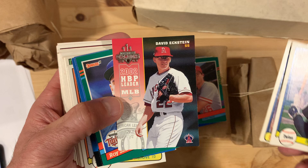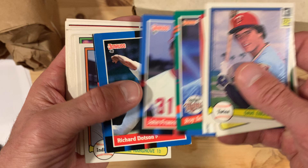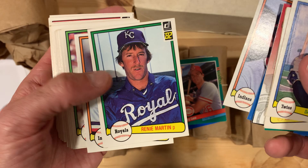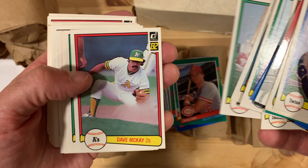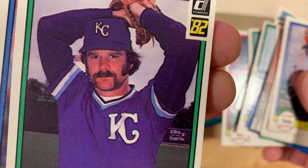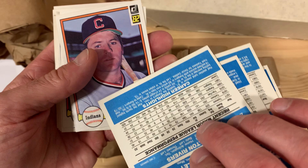There's David Eckstein — he's the 2002 hit-by-pitch leader in Major League Baseball, congratulations! John Franco, serious eyebrows on that guy. I do love these old 1982 Donruss cards. It's the second year of Donruss and I don't have a lot of cards from this set, so each one feels like seeing one for the first time. Look at Dennis Leonard's hair — handlebar mustache, sideburns, mutton chops. Mickey Rivers.